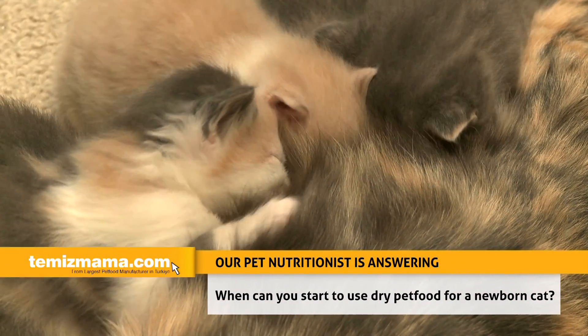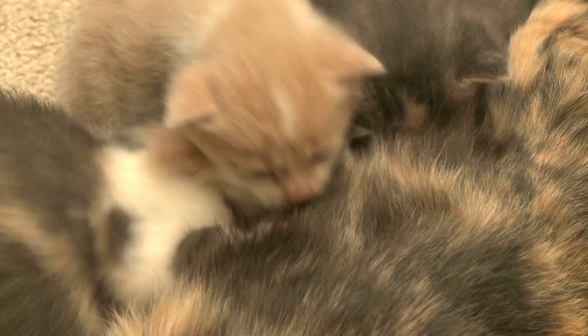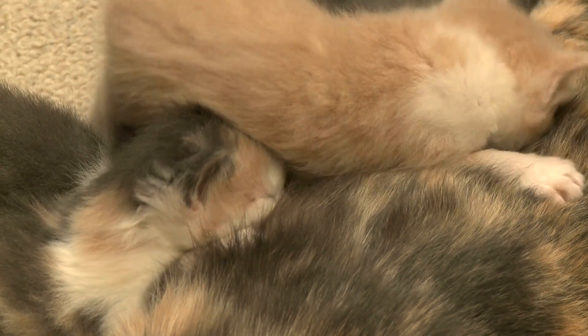If they don't actually accept the food readily, you can put a small spot of food on their front paws, which they will tend to lick and hence become familiar with the smell and the taste.